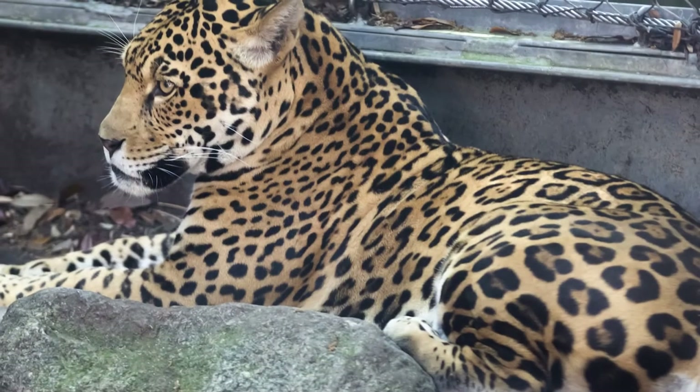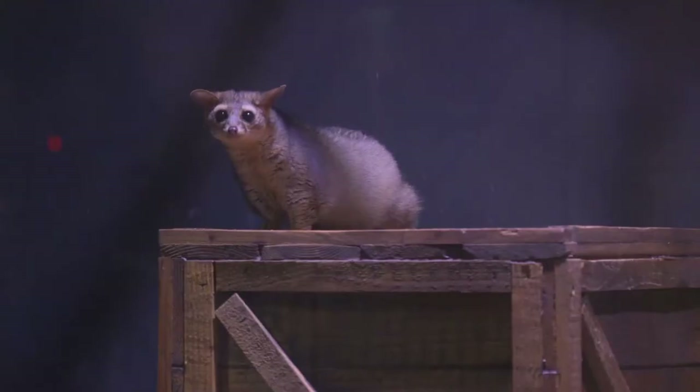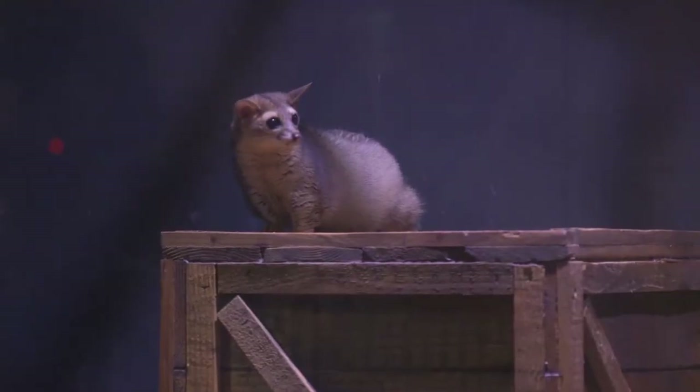Jaguar Jungle is one of Audubon's most popular exhibits — it's an incredible experience. But what's most important in this new addition is that we're bringing something different to the zoo, and that's the nocturnal animals.